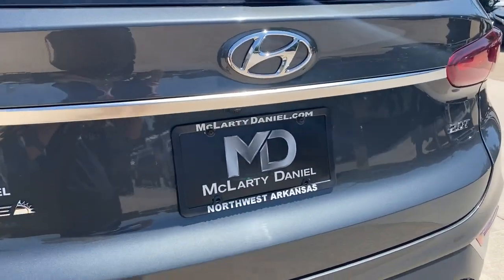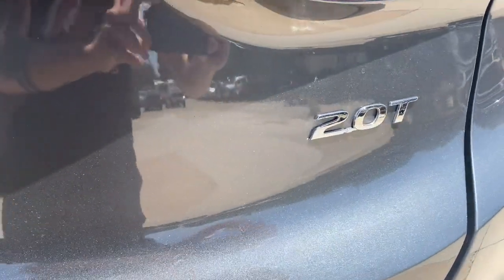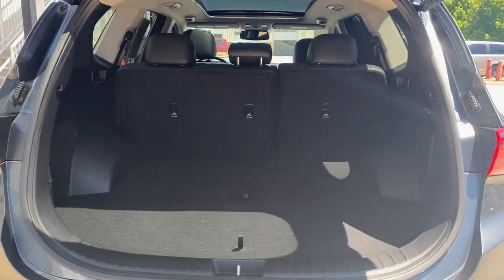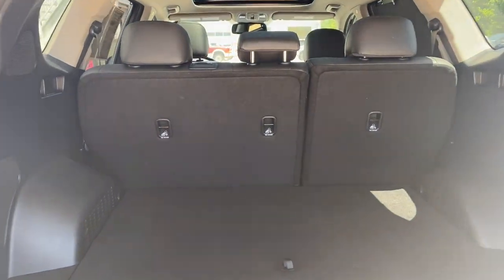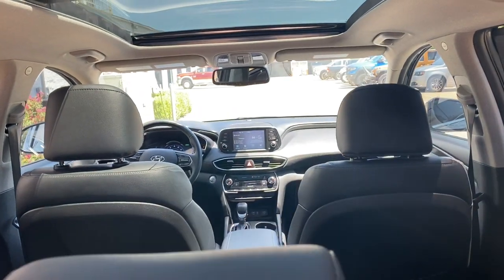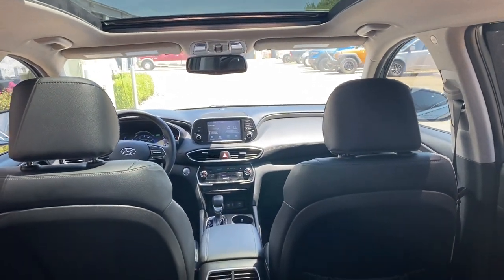The following are some of this vehicle's highlighted options: navigation system, keyless entry, sun moonroof, fog lamps, power passenger seat, power lift gate, power driver seat, aluminum wheels, heated front seat, dual-zone AC.